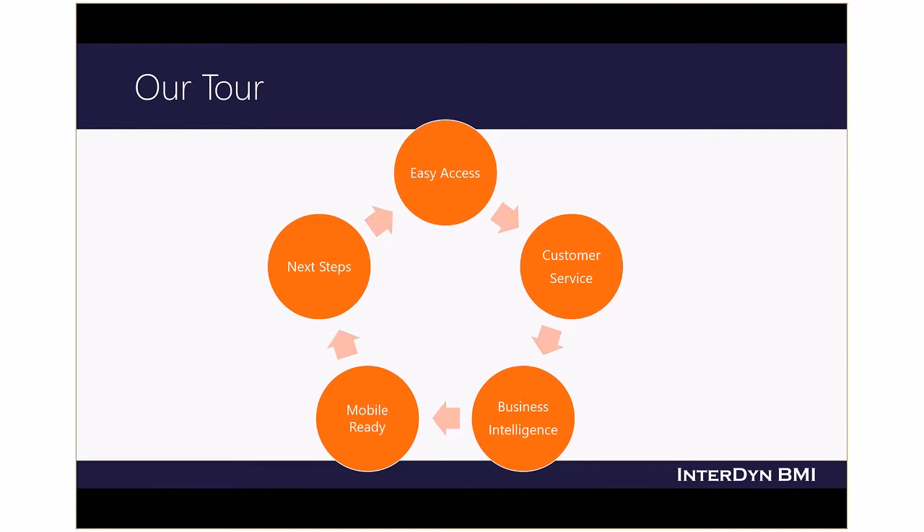In this video, we're going to take a look at Dynamics 365's easy access to information, how it can help you improve customer service, the powerful business intelligence tools that come within Dynamics 365 as well as complementary tools, and Dynamics 365's mobile access from any type of device. From there, we'll talk about the next steps that you can take to learn more about Dynamics 365.